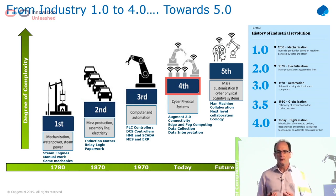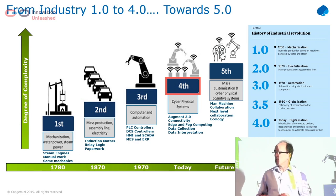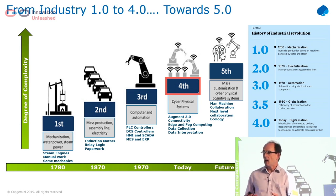The fourth revolution is about taking that data, putting it into the cloud, and using all of the IT advances over the past few years and applying them into the factory. I also put industry 5.0 on there — nobody knows what that will be, what will the future be. But probably it'll be about man-machine interactions, man and machines coming together, and hopefully about ecology and how we apply ecological principles to factories.